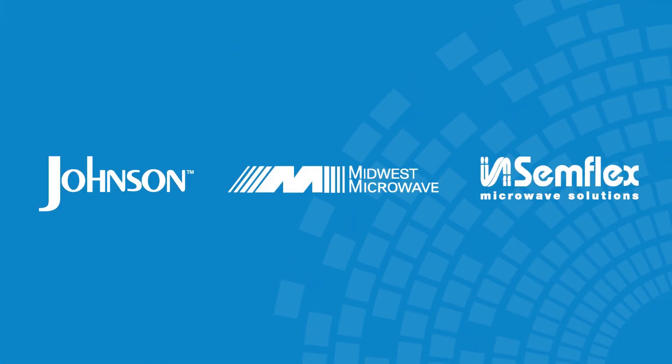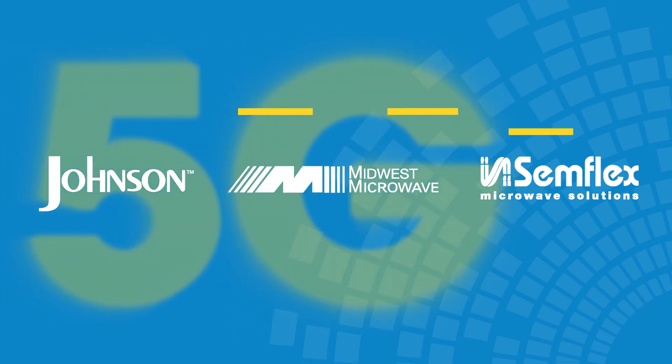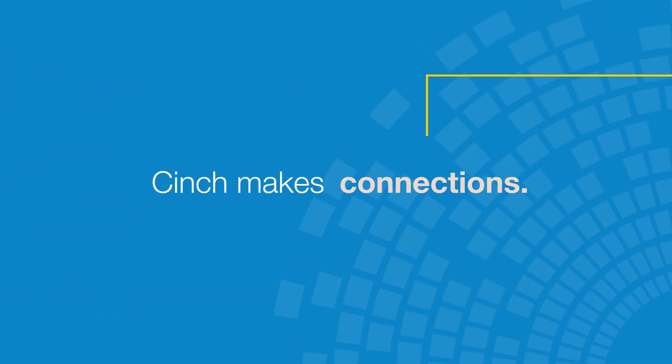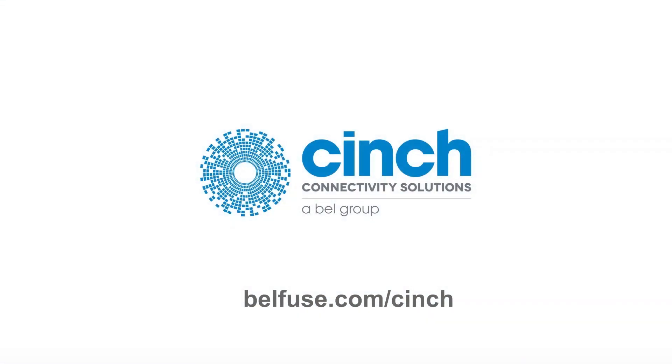Contact Cinch to find out more about how the Johnson, Semflex and Midwest Microwave products can help you ensure your 5G connectivity. Cinch makes connections. To learn more, visit bellfuse.com/cinch.